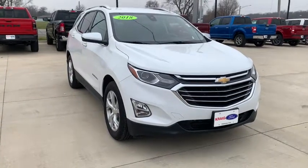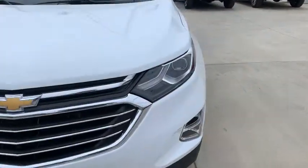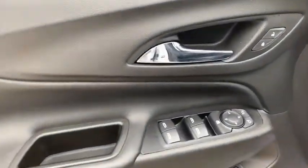Come test drive the 2018 Chevrolet Equinox. Fuel efficiency, safety, and value equals the Chevy Equinox. This vehicle has less than 25,000 miles. Here are some of this vehicle's great options.